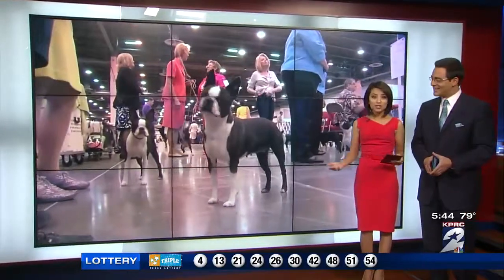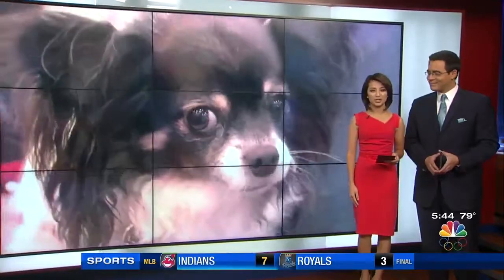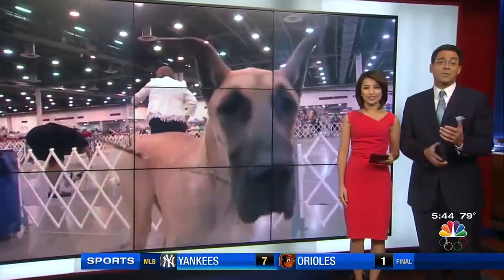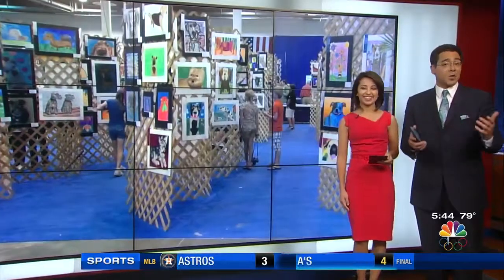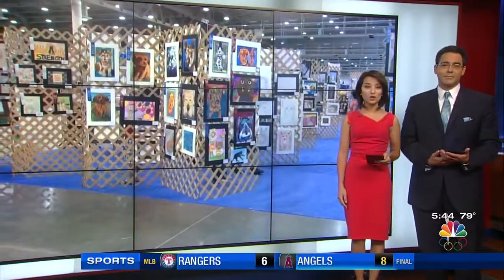Back every year, it attracts thousands of people and their four-legged best friends — the Houston World Series of Dog Shows. From seeing the newest gadgets around to dog products, and of course some of the most talented pooches around, there is a whole lot to do. And this morning, Chip takes a look at how those dogs are trained.